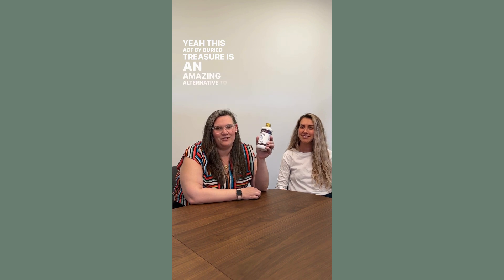This ACF by Berry Treasure is an amazing alternative to cold medicine and flu medicine, and it can help bust out the flu.